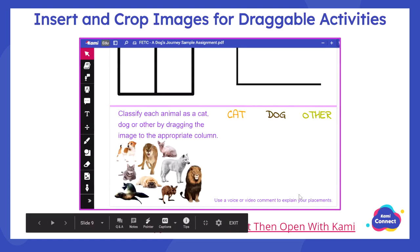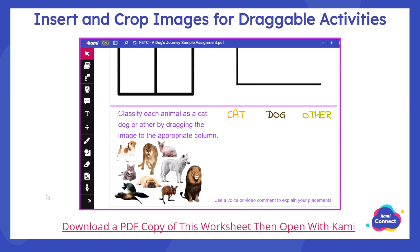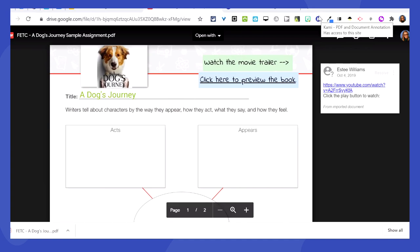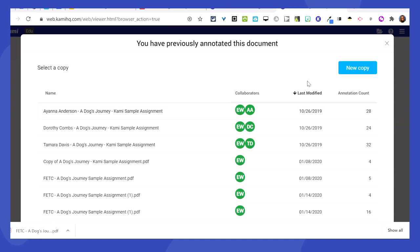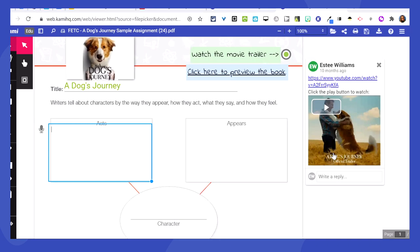The link to my presentation is probably shared in the YouTube description, and you'll be able to have a link at the end as well. When you click the link, it takes you to a PDF in my Google Drive and you can download it. With Kami, if you click the Kami Chrome extension, it takes you to the Kami website — or you can go to web.kamihq.com. Then take your PDF from your downloads and just drag and drop it to open.